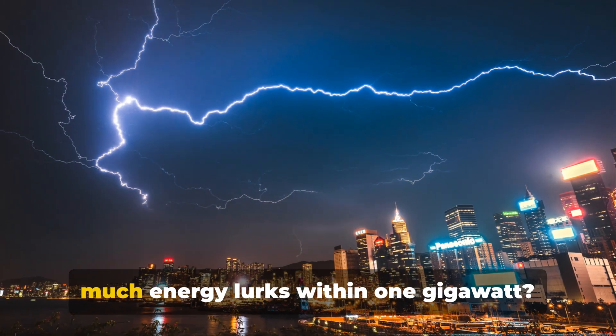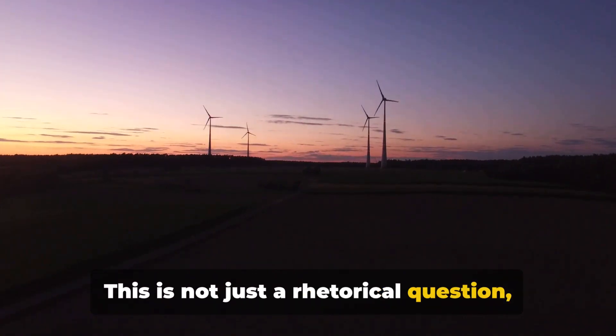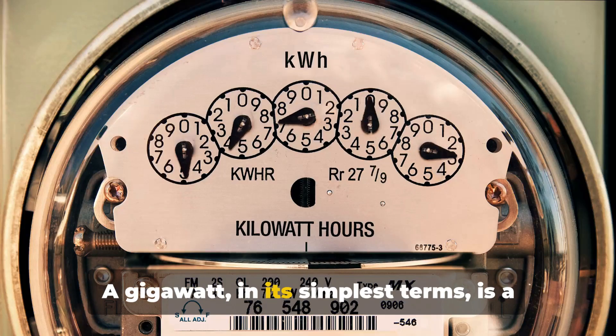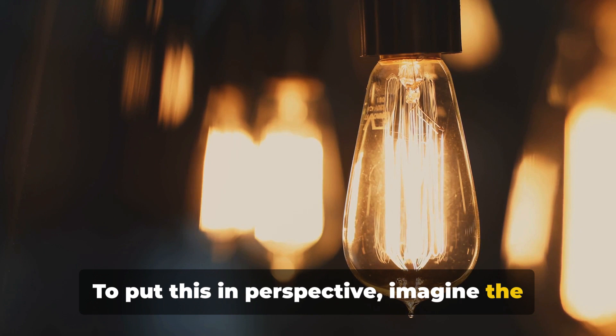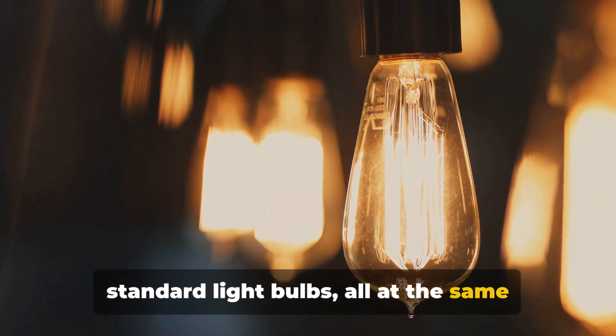Ever stopped in your tracks to ponder how much energy lurks within one gigawatt? This is not just a rhetorical question but a fascinating journey into the world of energy. A gigawatt, in its simplest terms, is a unit of power that equals one billion watts. To put this in perspective, imagine the energy required to light up a billion standard light bulbs, all at the same time.